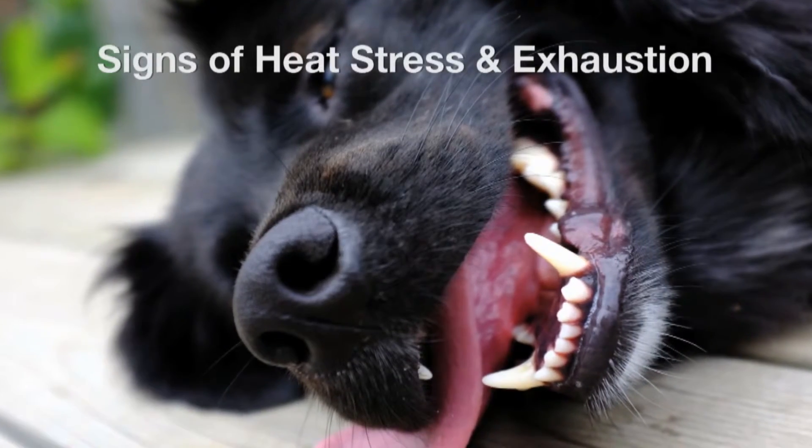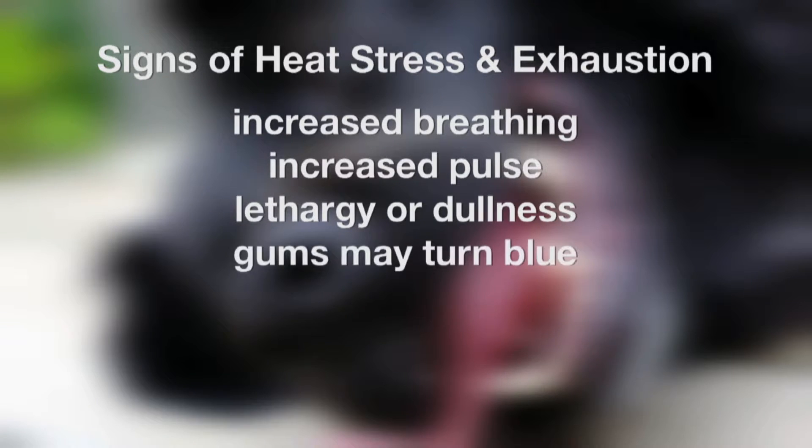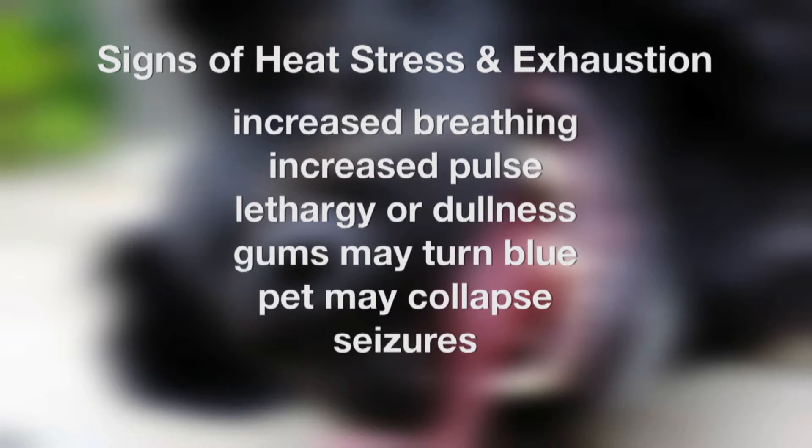The signs of heat stress and exhaustion are many, but you should look out for the following: an increase in breathing, possibly an increase in pulse. You may notice your pet become suddenly lethargic and dull. On a very hot day, your pet's gums may change color — you may notice they become quite blue, and that's a sign of reduced oxygen in the blood. Your pet may in fact collapse or appear to be having a seizure-like episode.